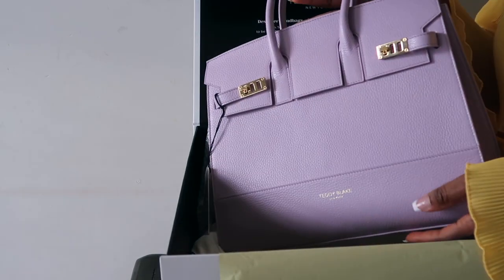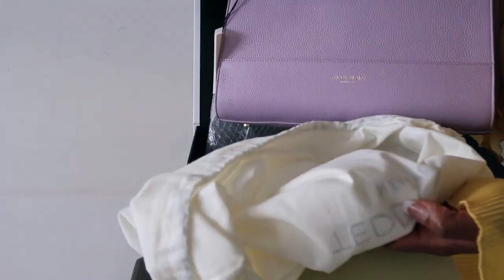Another thing I love about this bag is that it comes with this nice dust bag — and you guys know a lot of luxury bags come with a dust bag.